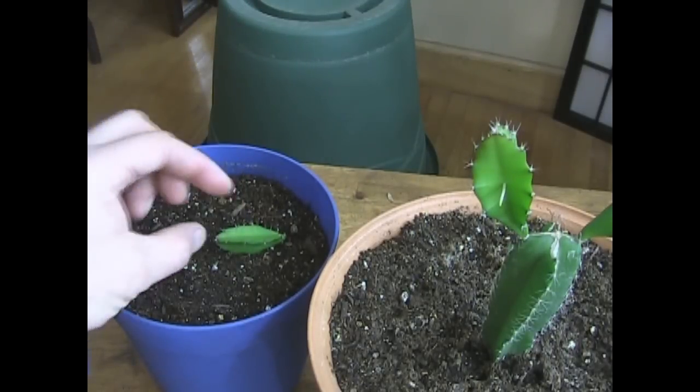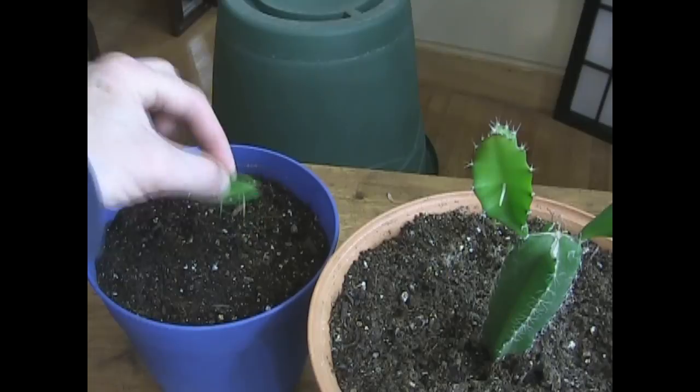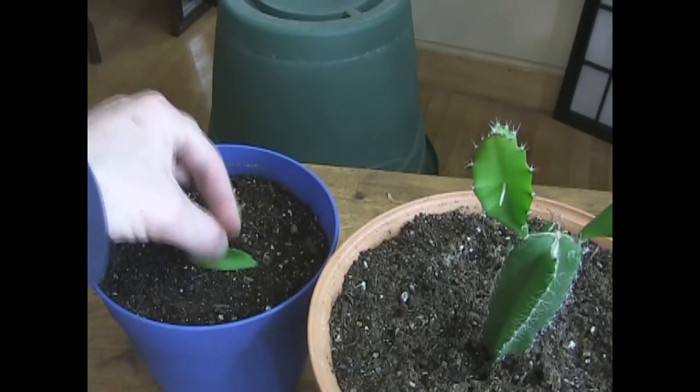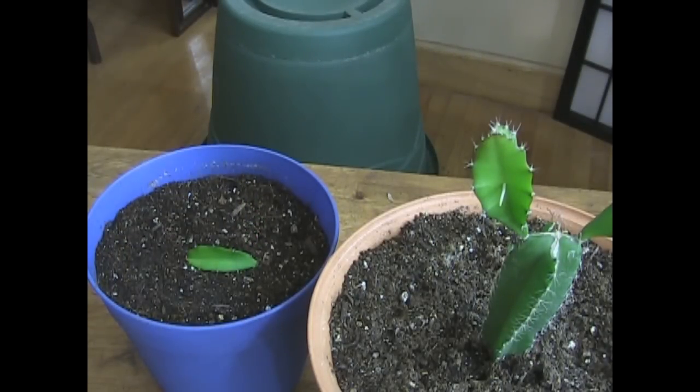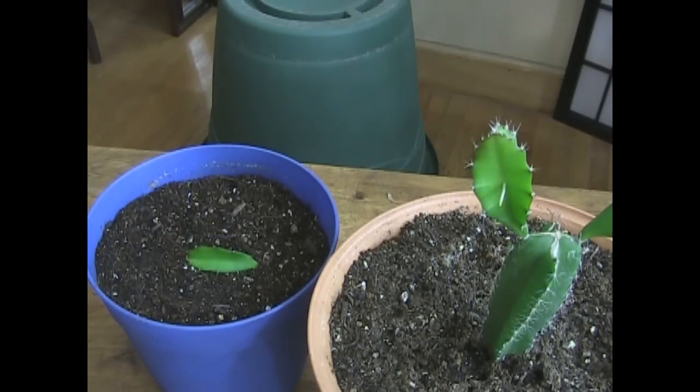I should be using tweezers — what am I thinking? Okay, get in like that. I don't know, is that right? I don't know, it looks right. Well, I guess we'll find out, won't we?